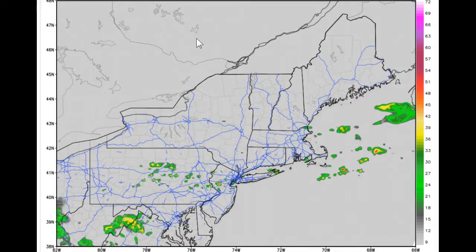Looks like stable, cooler, drier air moves in for what will be a cooler night tonight and much more refreshing. Roger Hill, Weathering Heights. Thank you very much.